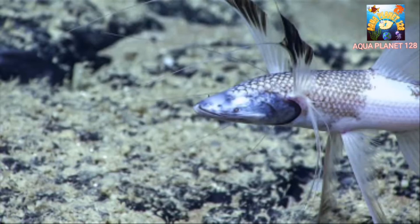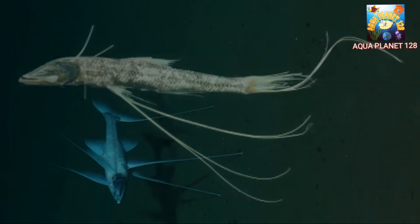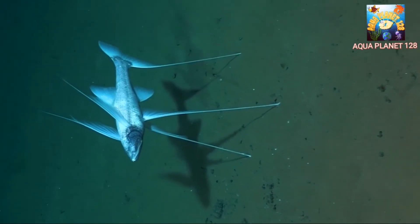The tripod fish plays an essential role in understanding the biodiversity and adaptations of deep-sea organisms. However, like many other deep-sea species, the tripod fish faces potential threats due to human activities.